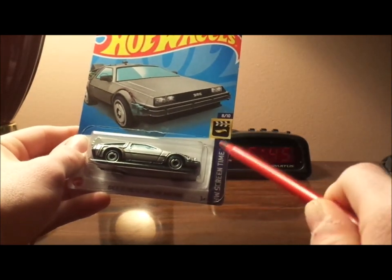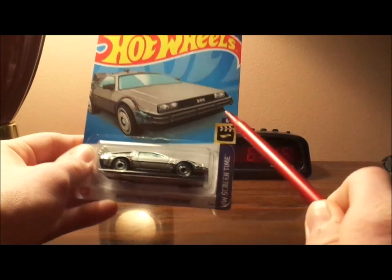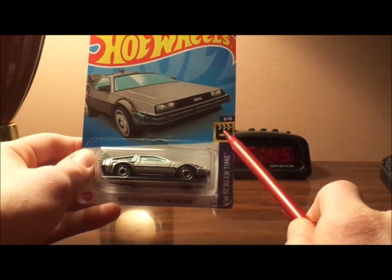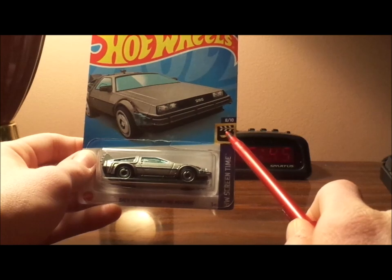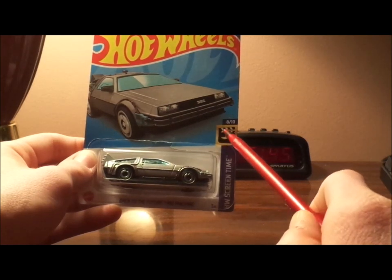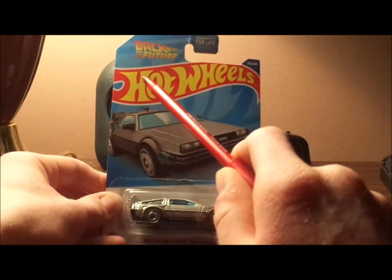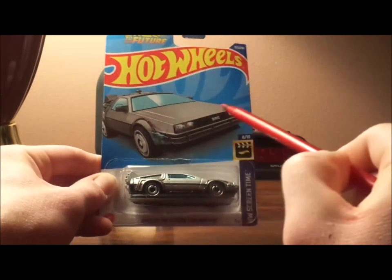HW Scream Time — HW being the initials for Hot Wheels — 8 slash 10, and a blank Hot Wheels logo on a movie marker clip board. I don't know what that is. The Hot Wheels logo and the Back to the Future logo on a bit of blue background.